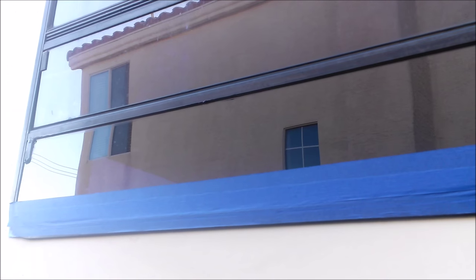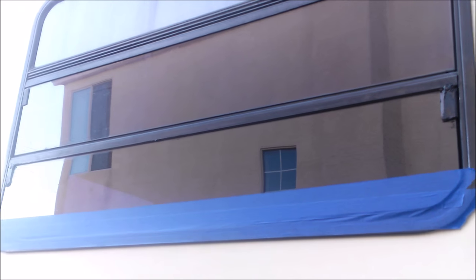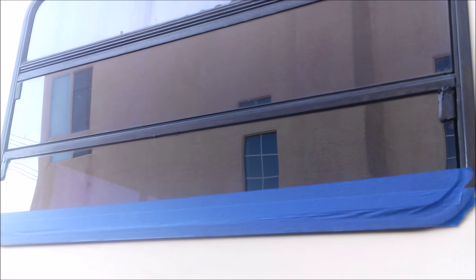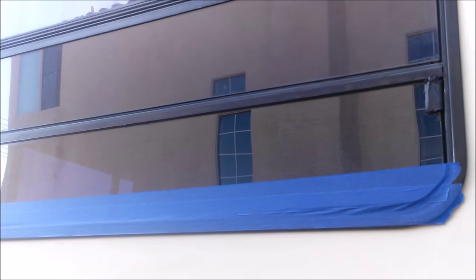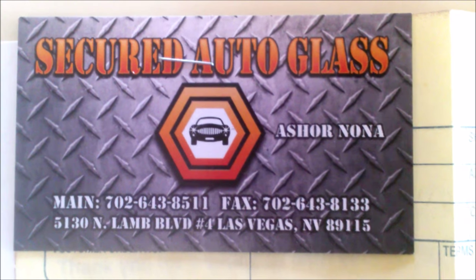I'm supposed to go up to Secured Auto Glass and they'll take off the tape and any residual pieces of glue stuck to the glass. I'm extremely happy with the job. I thought this was something I could do myself, but it was actually something I had to relinquish to a professional. Ash, Gustav, Secured Auto Glass — thank you so much. Nick, thank you for recommending them. I will definitely send people there.